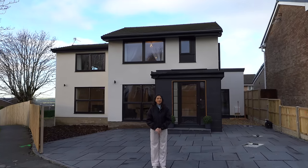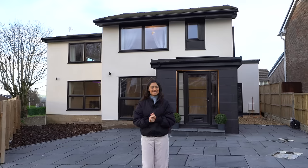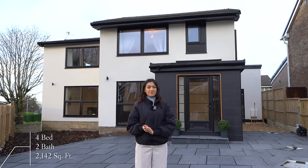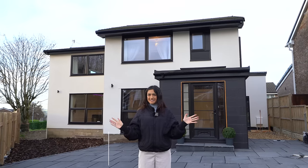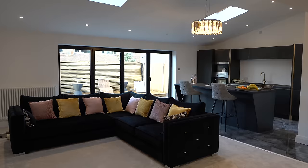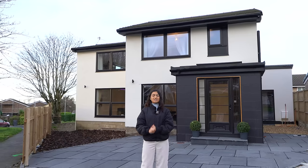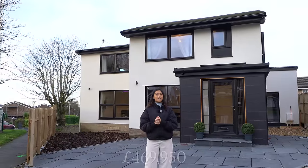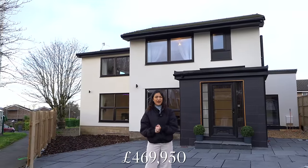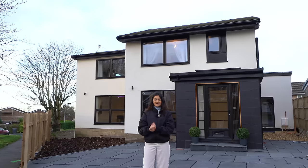Hey guys, today you join us in Brierfield in Lancashire, super close to Blackburn and Manchester. I'm going to be taking you inside this four-bed, two-bathroom house behind me that has just over 2,100 square feet of interior space. It's got some really stunning contemporary interiors and the family who own this have done a great job at the renovations, making it feel luxurious but practical inside. It's listed for just under £470,000, so if you're interested, drop us a message using our email in the description.